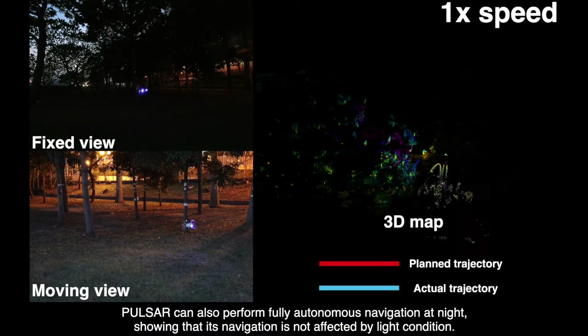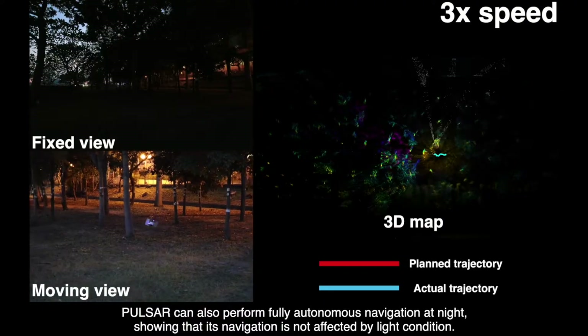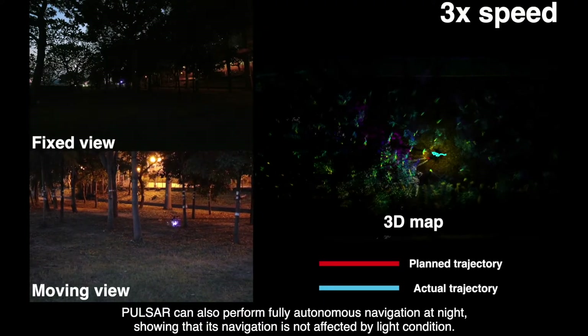PULSAR can also perform fully autonomous navigation at night, showing that its navigation is not affected by light condition.